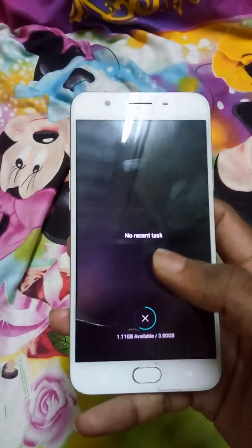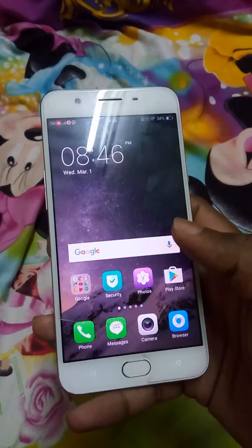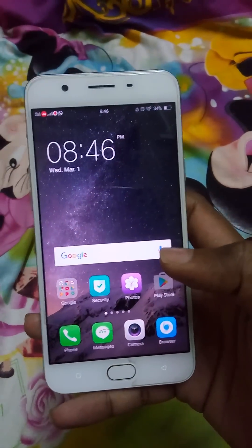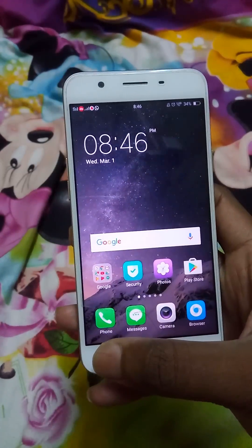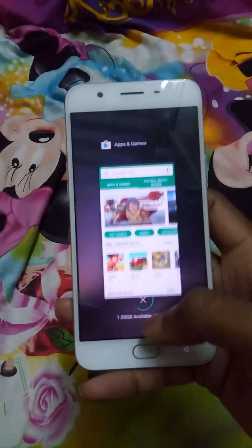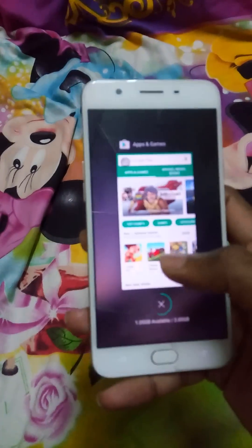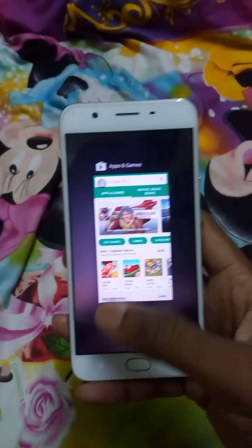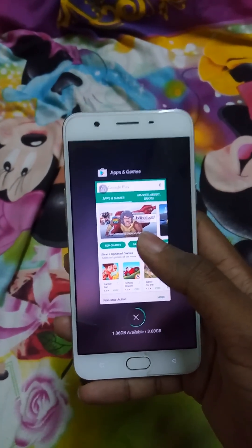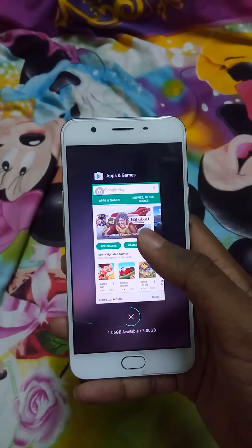If I look here, there are no apps in the background. But if I open an app — say I'll open the Play Store — and then if I close it and go back, I can see the app is not actually closed; it's still running in the background. So how do we solve this?